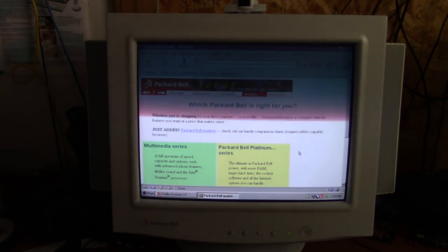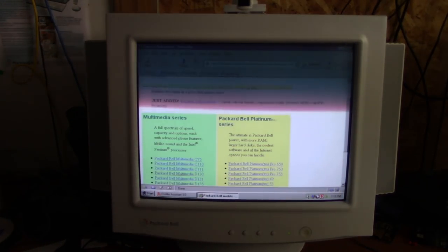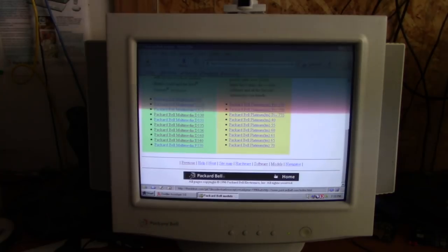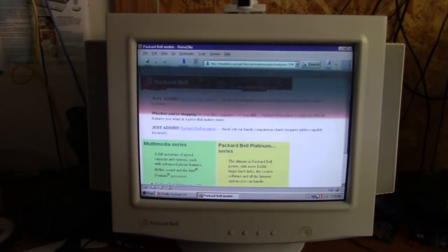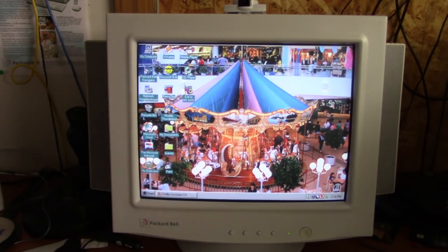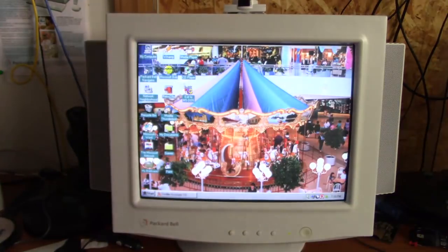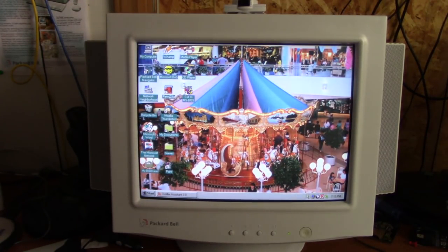The Internet Archive Wayback Machine only goes as far back as the latter part of 1996, so if you want to see the Packard Bell site from '95, forget it. I'll do a more in-depth video on that website at a later date, but I thought that was pretty cool. Okay, we can do a quick game — maybe something to show off the 3DFX card on here. How about a little bit of Need for Speed? This is a great computer.